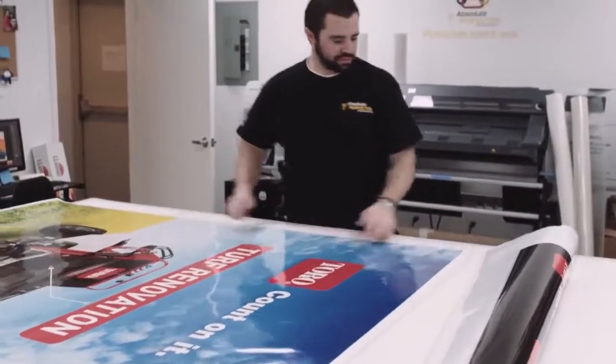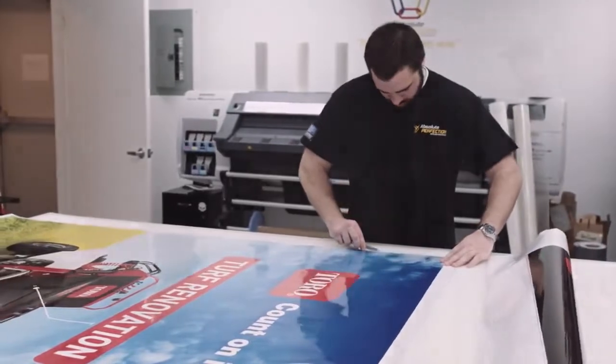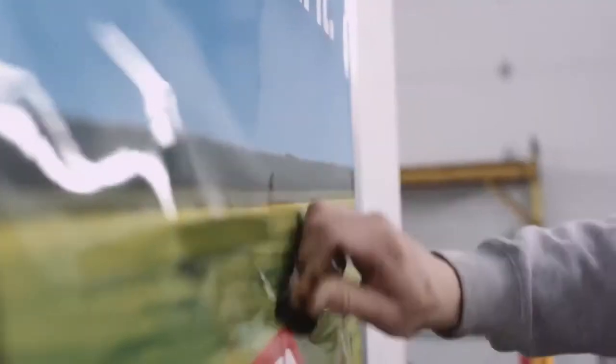What's unique about Absolute Perfection is not only are they MCS, but they're a 3M certified shop. In the state of Maryland, they are the only MCS and 3M certified shop out there.